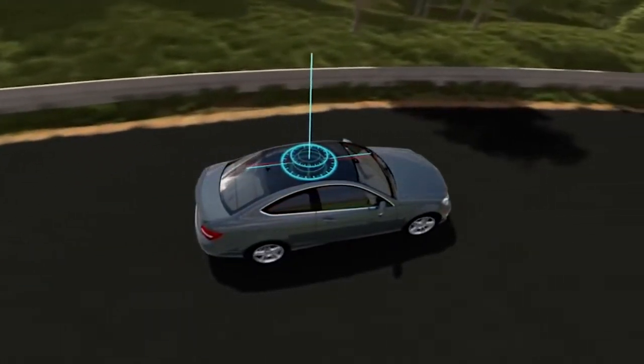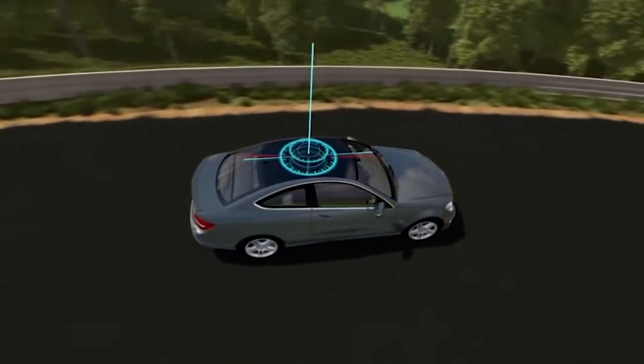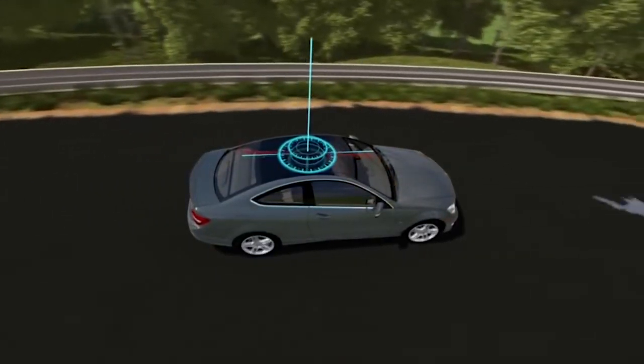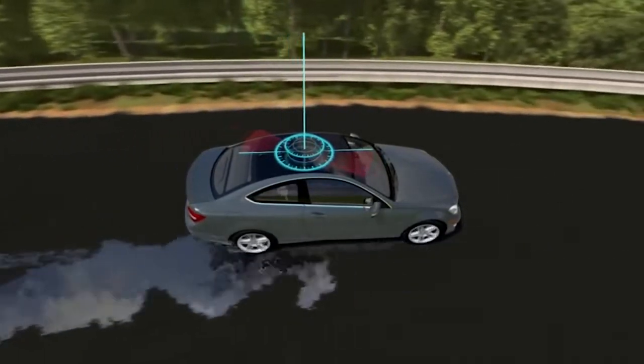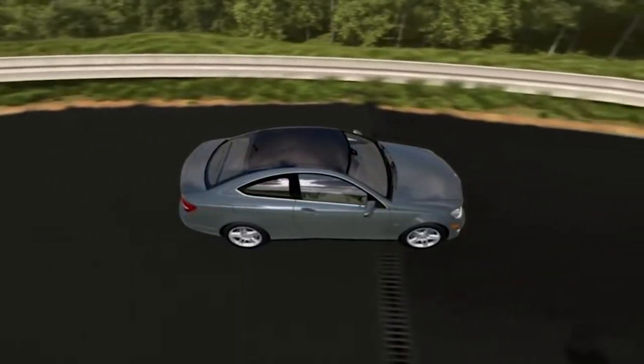Under some conditions, the car might rotate too much, or not enough — like when you swerve to avoid an obstacle, take a curve too fast, or encounter a slippery road. This is why Mercedes-Benz invented ESP, the Electronic Stability Program.